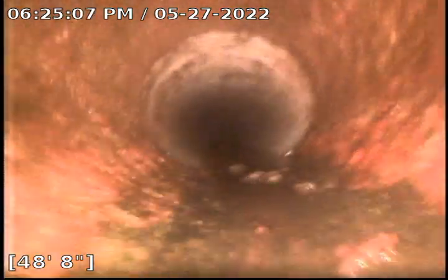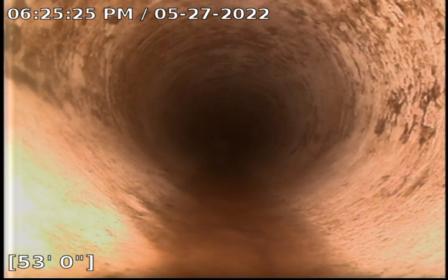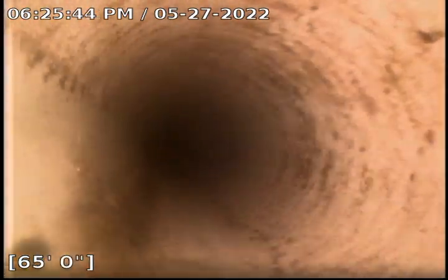We ran out 120 feet of cable. At 50 feet, around 48 to 49 feet, we transitioned from the cast iron to the clay pipe, and it still looks very, very clear. Continuing forward, we're now at 64 feet.